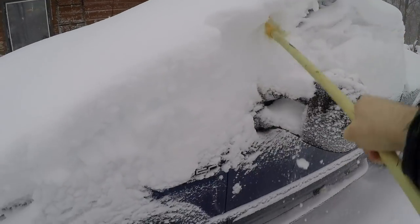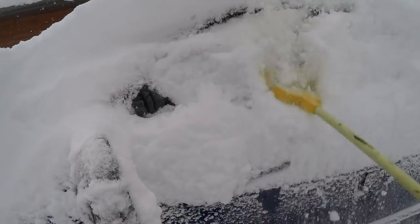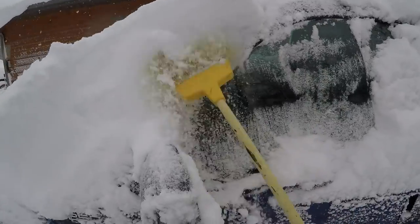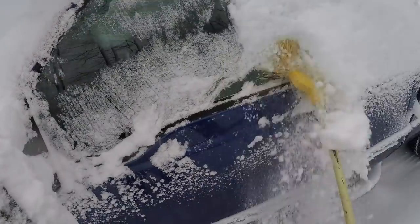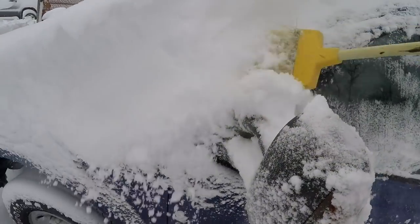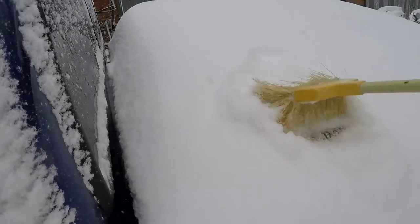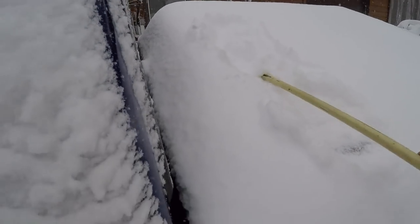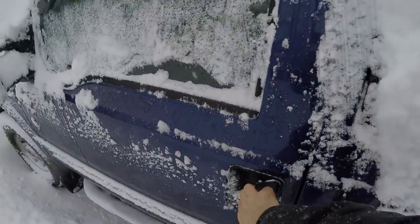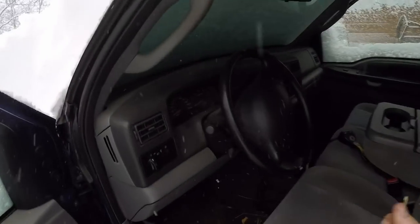Hey old Blue, how you doing old girl? I think you're going to get a workout today. I need to find the door handle. There we go — get the snow off the top so it doesn't all fall in when I open the door. Yeah, look at that, it gets pretty deep over there. It was only frozen shut a little bit. Dark in here.